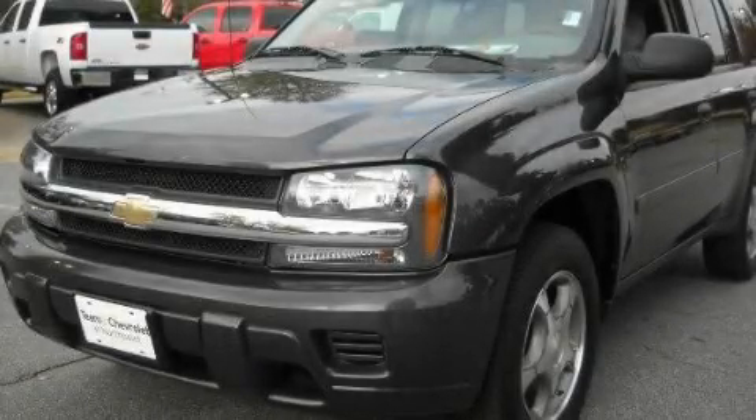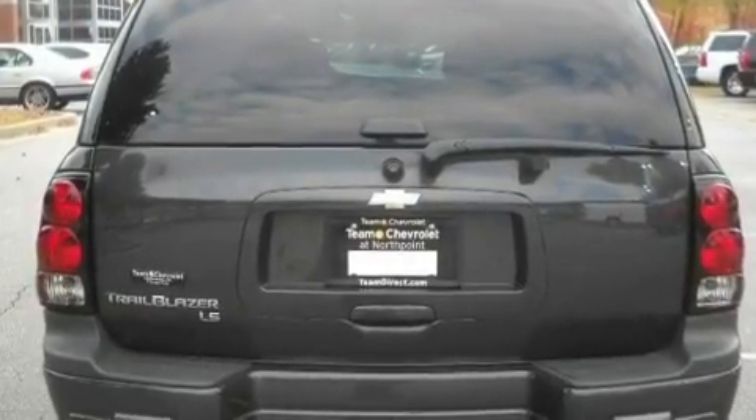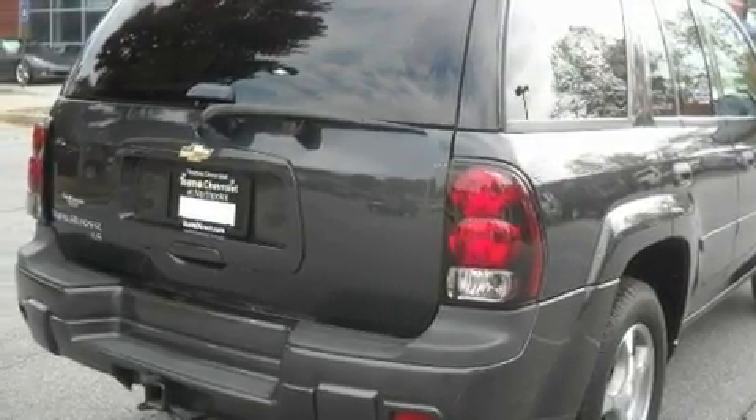This is a 2007 Chevrolet Trailblazer, for when safety, size, and space are of importance. It has a 4.2-liter, six-cylinder engine, a four-speed automatic transmission, and four-wheel drive.